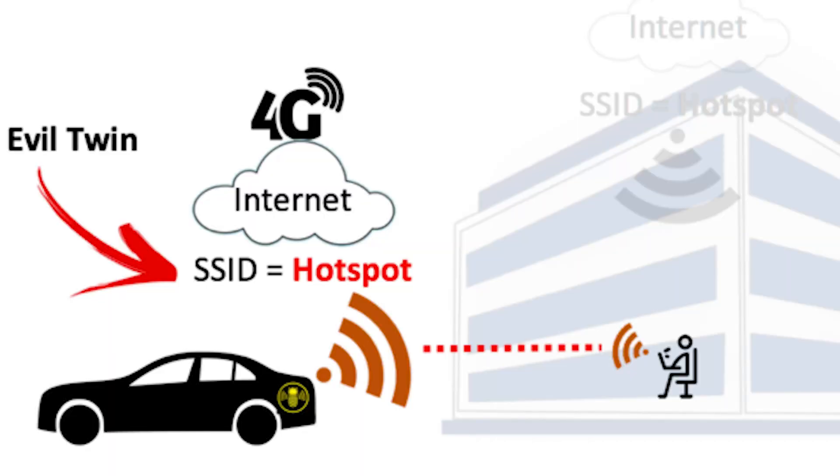First, we have Evil Twin. In this attack, the attacker creates a Rogue Access Point that impersonates a legitimate access point by spoofing its SSID and BSSID. The Rogue Access Point will either send stronger signals than the legitimate AP or shut down the legitimate AP and replace it.